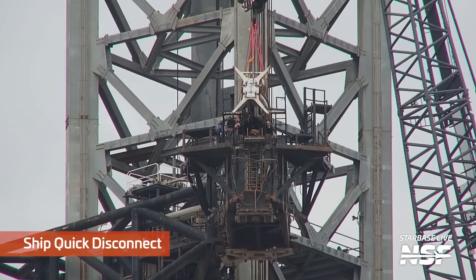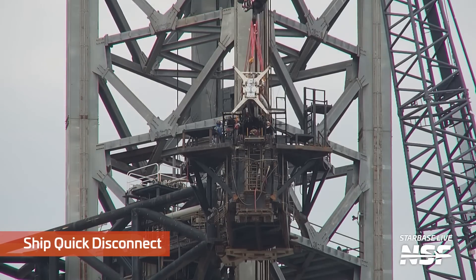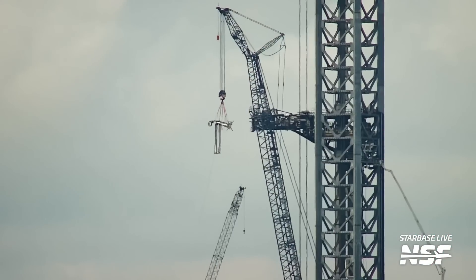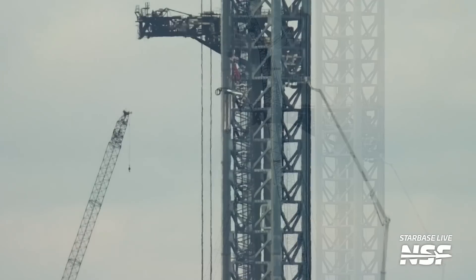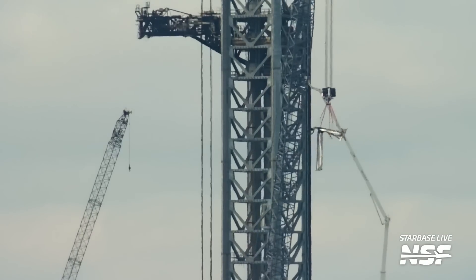While we're talking about the important critical path work happening at the pad, let's talk about the QD arm. The extension arm on the QD on Maxzilla did get removed. We're not really sure if this is just to refurbish it or a new design is in play, but either way, I don't think they're going to be getting rid of that critical part anytime soon, seeing how their entire vehicle architecture is designed around having a ship QD arm at that height.